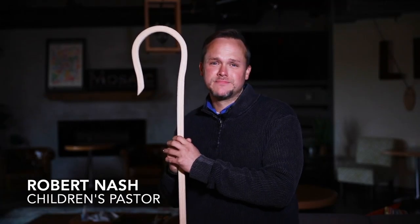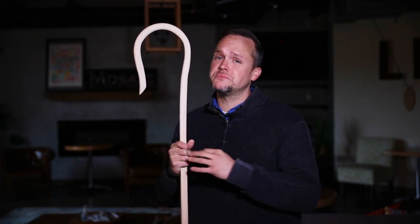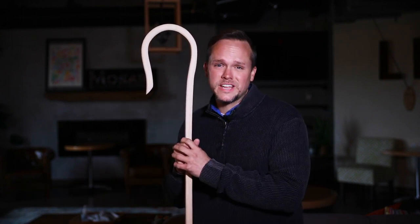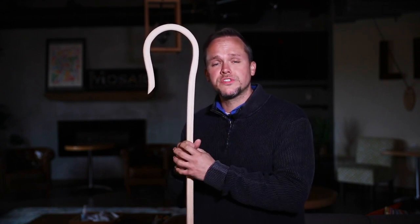Hey kids, Pastor Robert here again and today I have with me this shepherd staff. My friend Pastor Jim Fleming gave this to me shortly after I started working here. This is a tool that shepherds would use in many different ways when they were watching over their sheep.